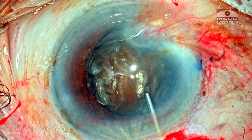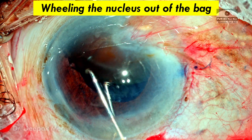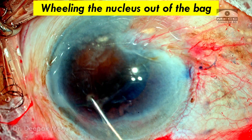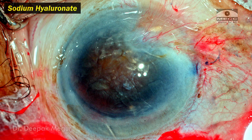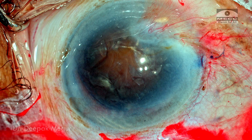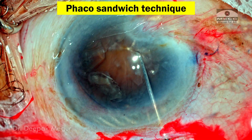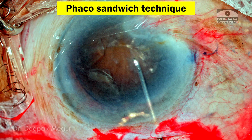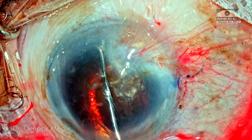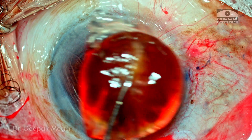With the bag stabilized circumferentially by the CTR, I use two Sinski hooks to maneuver the nucleus out of the bag — typically called wheeling the nucleus out. I use sodium hyaluronate both in front of and behind the nucleus to create space and protect the corneal endothelium. Using the phaco sandwich technique, the vectis goes underneath the nucleus and the dialer above it; the nucleus is sandwiched and the entire nucleus complex is pulled out with the instruments.